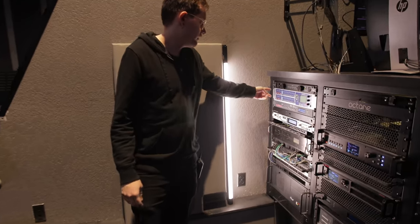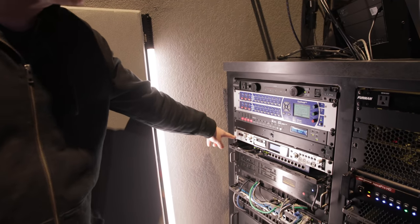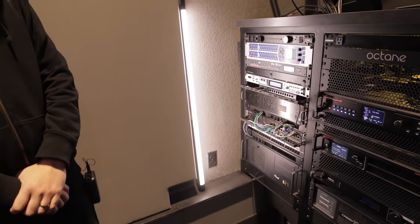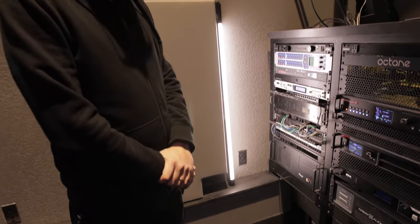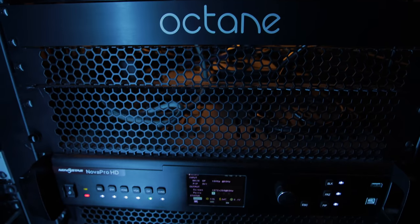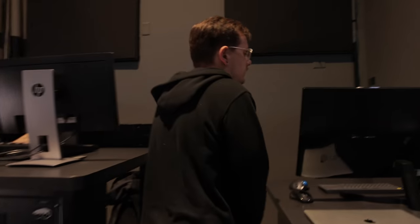For more audio processing we have a Meyer Sound Galileo and a Galaxy for our PA and other rooms in the building. We also have a recorder, the Waves server, some network switches, and some other computers. The bottom computer is the one I use the most — it's our Resolume computer. We've also got our LED wall processors for the stage up here. Let's head over to the Resolume computer.